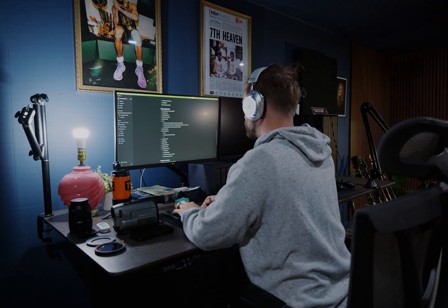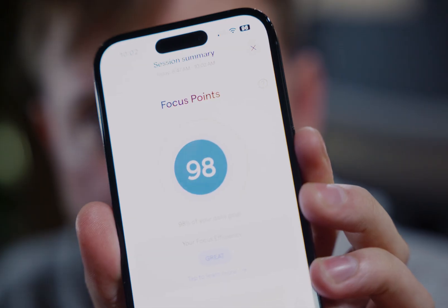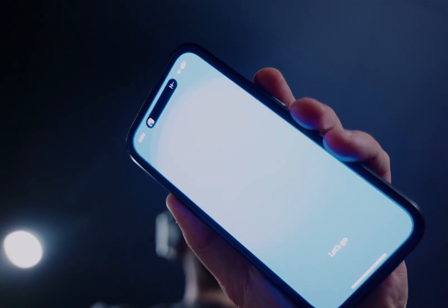Time to write. I just finished writing my script — it took about an hour and 15 minutes. I need focus points and I'm already at 98%. It's 10 a.m., time to write another script. I absolutely obliterated my focus point goal.